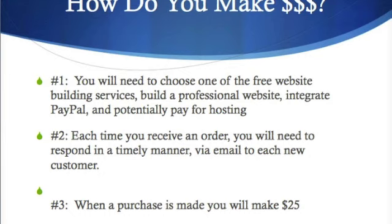It's really simple in the traditional business model. You just build a website, integrate the PayPal payment system, put in really good content, and take orders when people purchase.